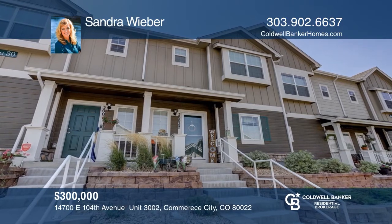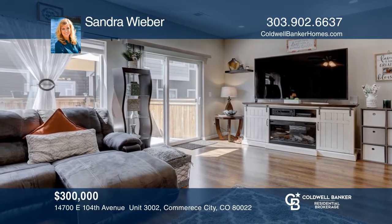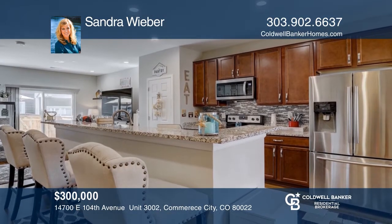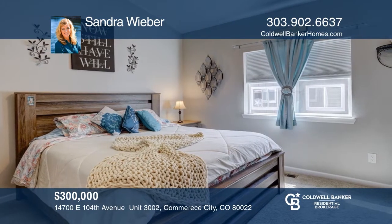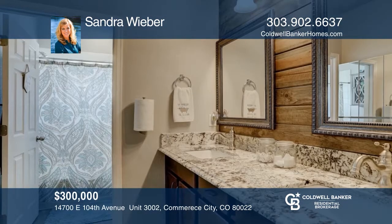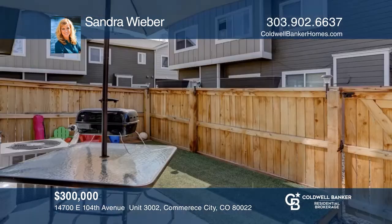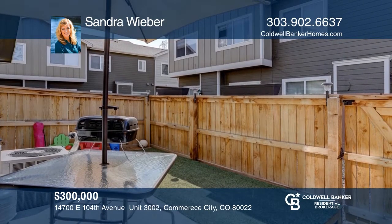This two bedroom, two and one half bath home offers keyless entry, kitchen backsplash, as well as custom storage shelving in the laundry and storage closet. The two master suites have spa-like baths and walk-in closets. The kitchen hosts an island and eating area. This home is complete with a private patio and a deck space. Fall in love with your future home by contacting Sandra Weber to schedule a tour.